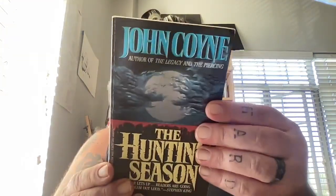John Coyne, 'The Hunting Season' — this is a horror from Warner Books. It actually looks pretty good. Spine's okay, cover looks kind of cool. We've got some extra cover art — I like that. This is in a little worse shape than the last book but definitely readable.